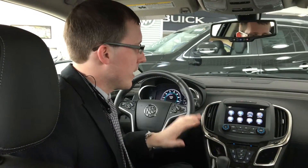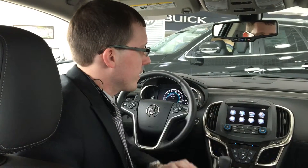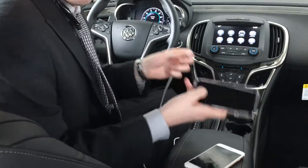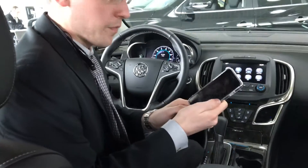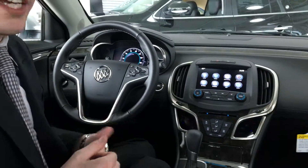It's actually a really great system that is new for 2016. Essentially what happens is your phone screen pops up on the display within your vehicle, so it's really simple to use. All you have to do is use the USB cable and plug in your phone. From there, on the screen you'll pop up with a new icon that'll say Apple CarPlay or Android Auto.